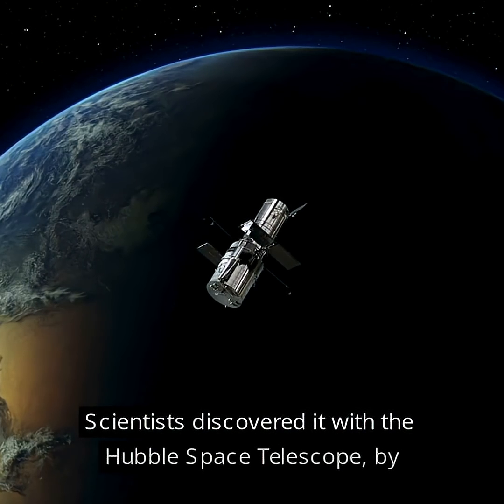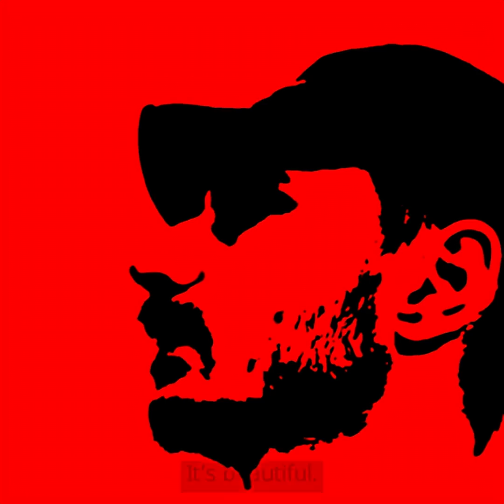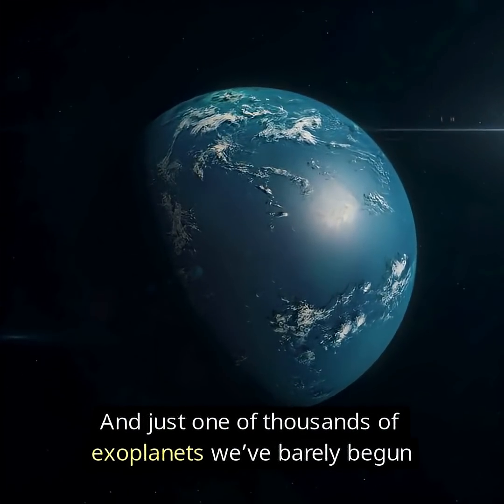Scientists discovered it with the Hubble Space Telescope, by analyzing the light passing through its atmosphere. It's beautiful. Deadly. And just one of thousands of exoplanets we've barely begun to understand.